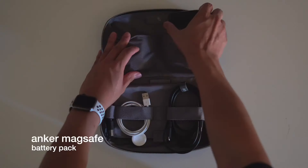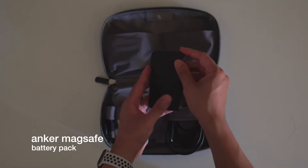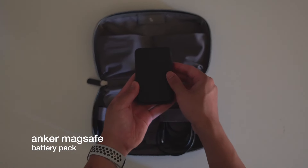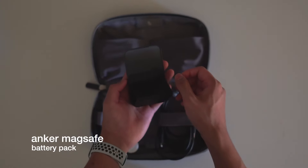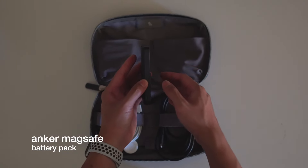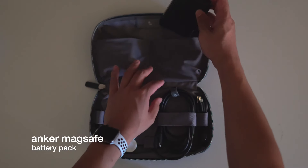Next I have the MagSafe battery pack. This is really useful — when you're exploring the city, you just put it on and charge your phone without worrying about a portable charger and cables. It doesn't fully charge my phone but gets it to at least 80%, so it works perfectly well.